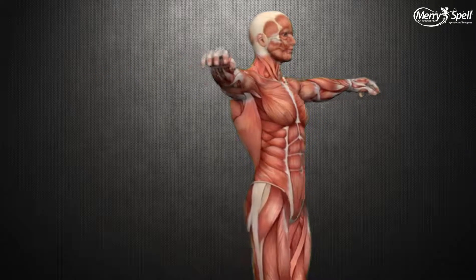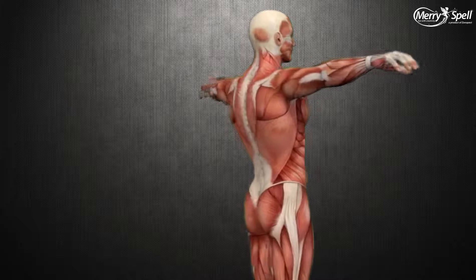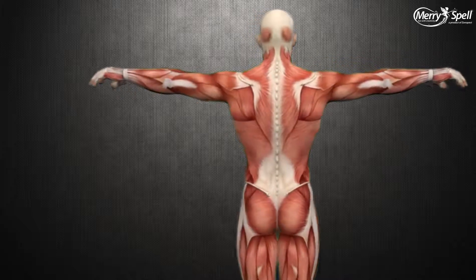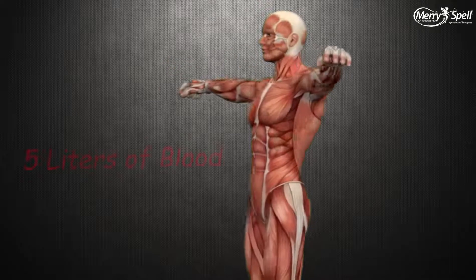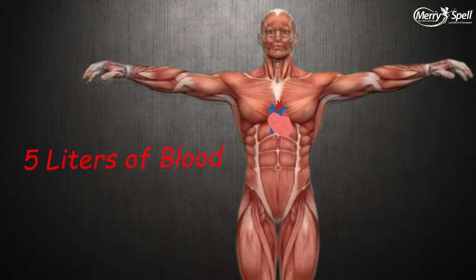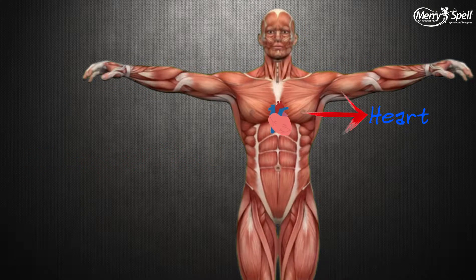Have you ever wondered about the blood inside your body — how it miraculously flows through various organs? You will be amazed to know that an average human body contains about 5 liters of blood. Our heart is the most crucial organ of our body; it has to work 24/7 to pump blood to every organ.